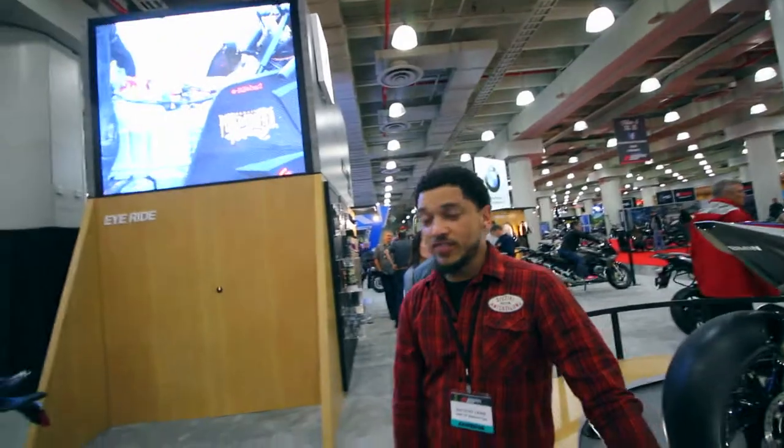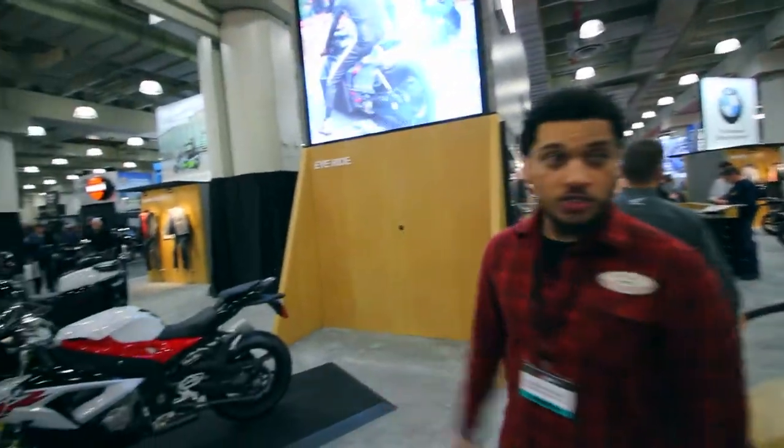Good afternoon guys, we are at the 2017 International Motorcycle Show in New York City, Jacob Javits Center. We're gonna do a quick little tour, nothing too crazy. Seeing as people can't buy that bike, why don't we start with that bike — you know, makes sense.